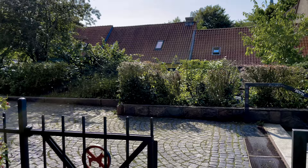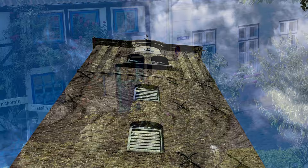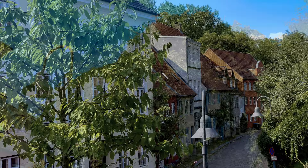You can see more of the old stones on this side. And look at the surrounding houses in this area called the Johannesviertel, the Johannes Quarter.